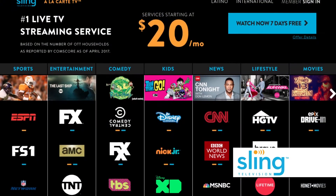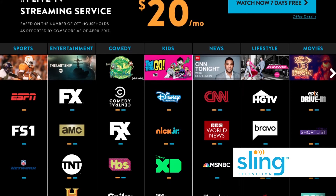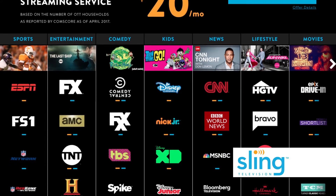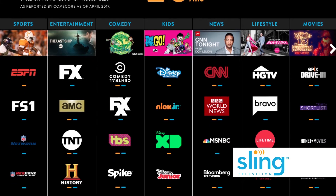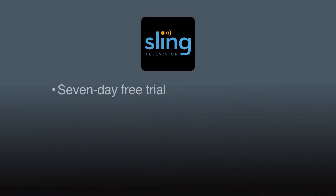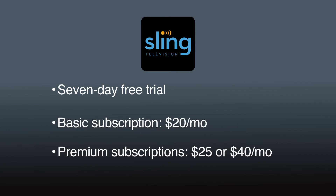Sling TV has over 100 channels available for live streaming, so you can watch sporting events and other shows in real time. It also offers on-demand movies. Some channels allow recording. After a seven-day free trial, a Sling Orange subscription is $20 a month. A Sling Blue subscription, which offers more local and regional channels, is $25 per month.